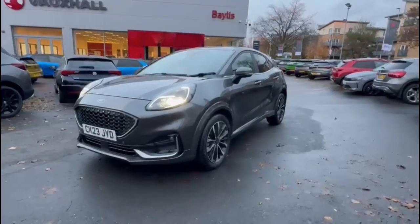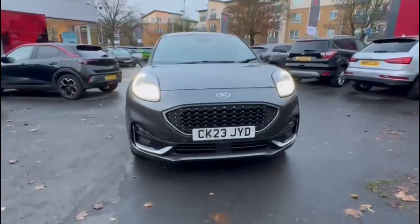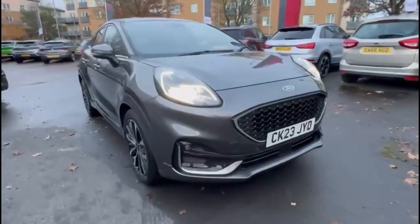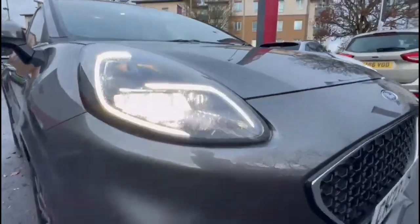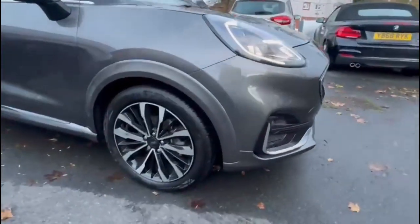Hello and welcome to Bayless Vauxhall. Today we're viewing a Ford Puma Hornita Turbo Hybrid MHEV Vignale. This model has covered just 4,376 miles and is finished in grey. It also comes with a Bayless warranty with the option to extend it to up to 36 months.